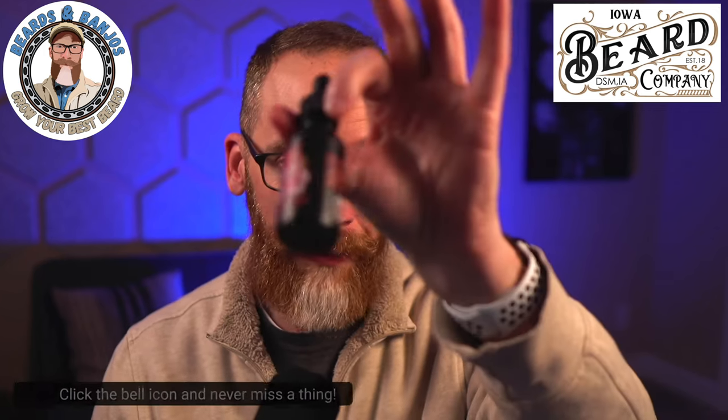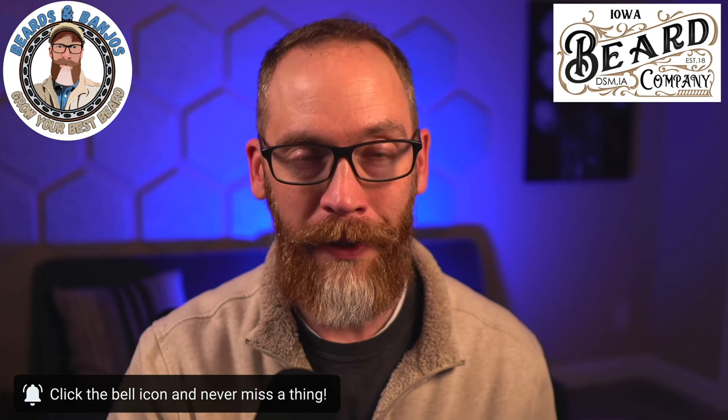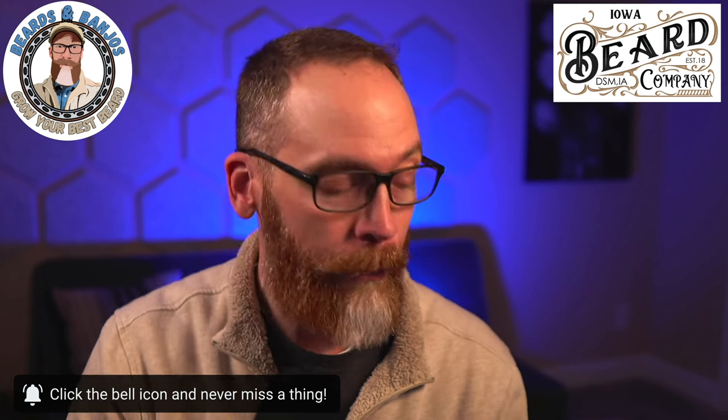Thank you so much for joining me. If you've watched my channel at all, you've probably seen me do an Iowa Beer Company review or live stream. In fact, we did a live stream launch of this back on January 1st — you can go back and check that out and hear from Justin, the owner, in long form if you wish. But I'm going to give you the quick version for this particular scent.